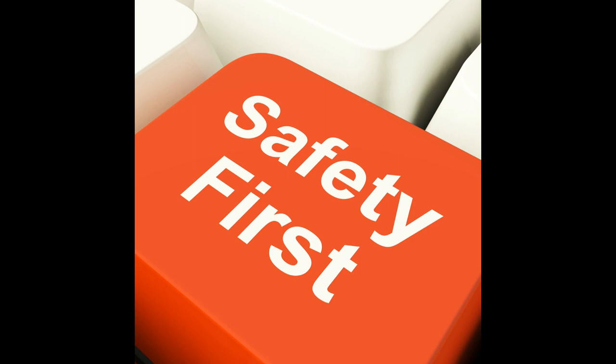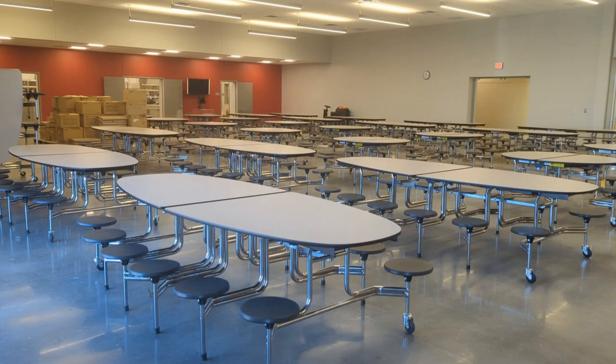As a safety precaution, scholars will sit in every other seat in the cafeteria, which means no student will sit directly in front of another student.